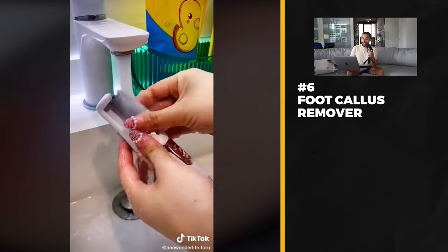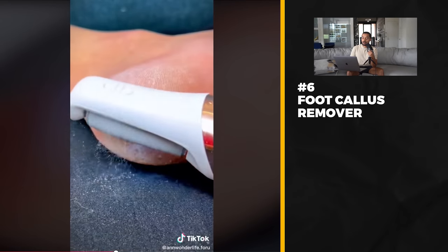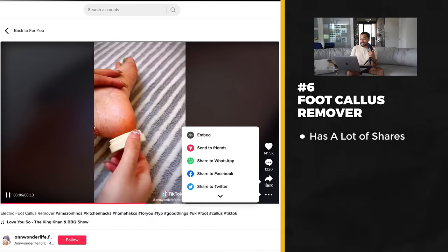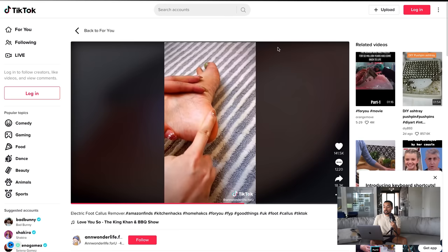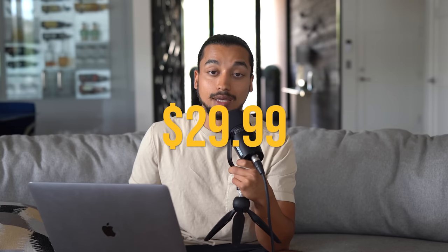Product number six is a pretty interesting product. This video did really well with 140,000 likes. It's a callus remover — you put it on your foot and it extracts all the dead skin, making your feet clean and soft again. It has 18,000 shares, which is a very high ratio compared to likes, meaning people are sharing it a lot. This product fits in the home-use beauty category and there would be a lot of women who would like this. On AliExpress it's $10.91 with free shipping, and you could easily sell it for $29.99.